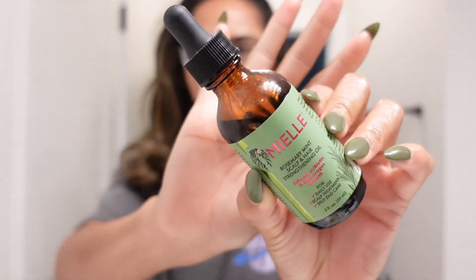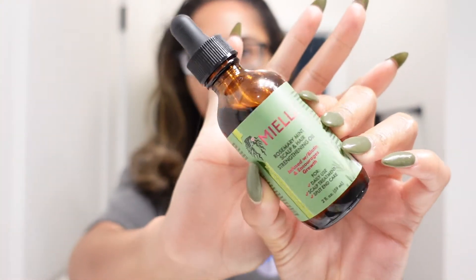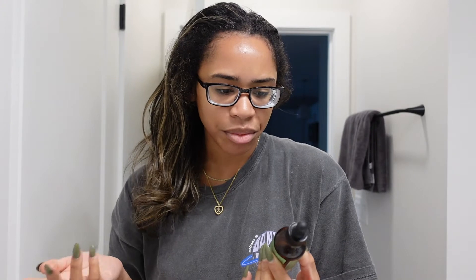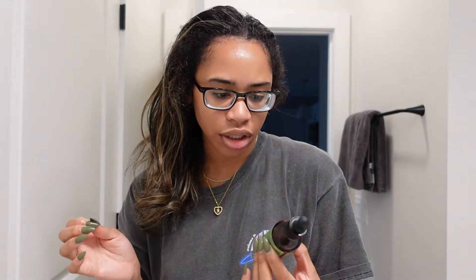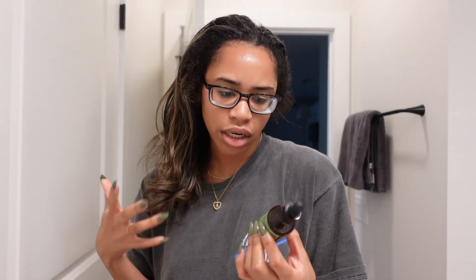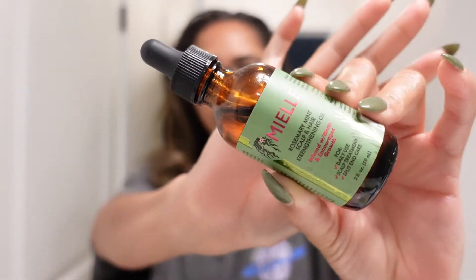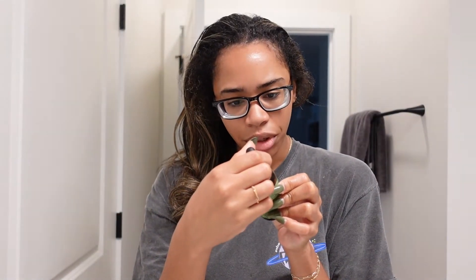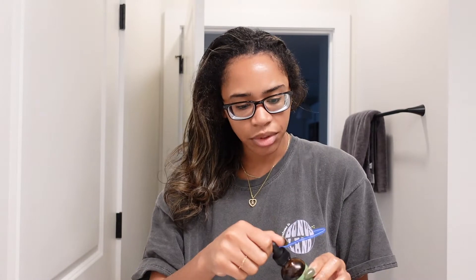After the peppermint oil, I like to go in with the Miel — I think that's what it's called. This stuff is amazing, it made my hair so much thicker. It's the Miel rosemary mint scalp and hair strengthening oil infused with biotin, and it encourages growth. I got it at Target — you can also get it on Amazon. It's really good for split ends and your scalp, and to make your hair grow.